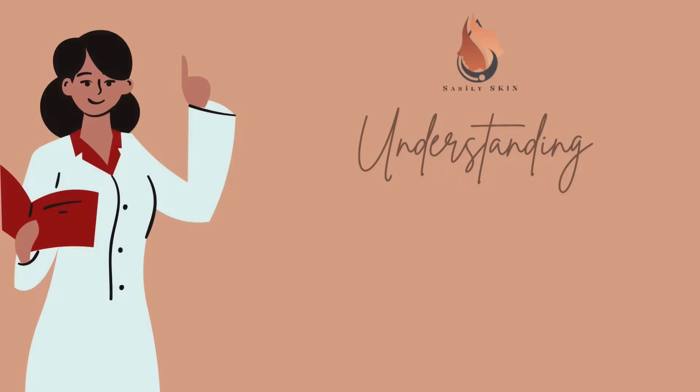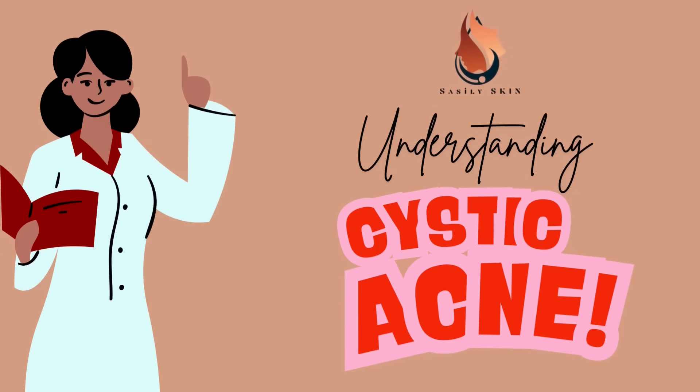Hey skin warriors! If you're struggling with cystic acne, you know how painful and frustrating it can be. So let's break it down and talk about what causes cystic acne and how to treat it so you can regain control of your skin.